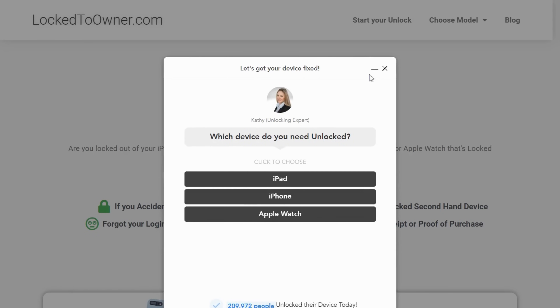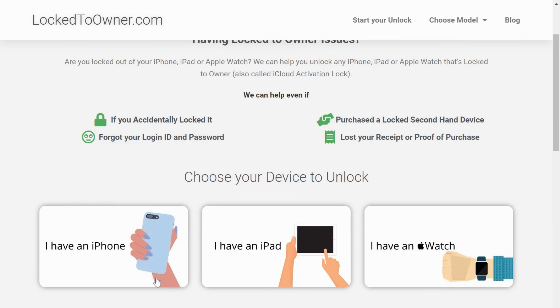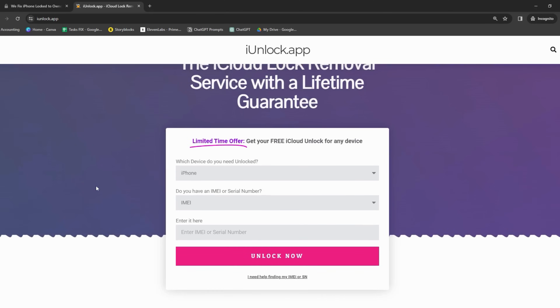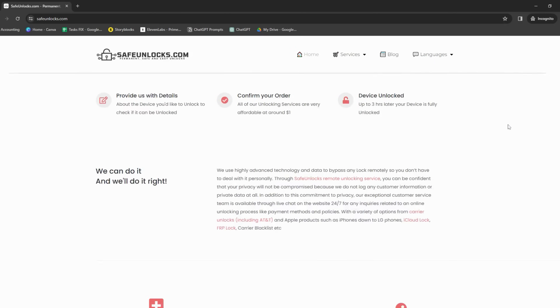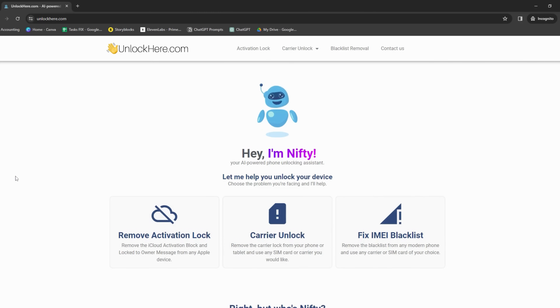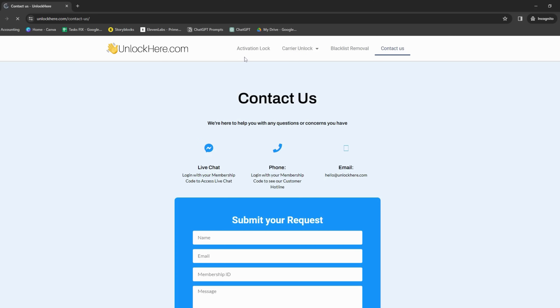Let's explore some helpful services. Let's say you've come across Locked to Owner — this web app offers solutions for those iPhone Locked to Owner issues. It has a pretty intuitive interface and some brilliant features. We've also got the iUnlock app — another great tool to consider, especially if you want something straightforward and user-friendly. Another one on the list is Safe Unlocks, which has built a solid reputation for handling iCloud activation locks, simplifying the process and making it almost effortless. And let's not forget Unlock Here, an AI-powered unlocking web app that combines artificial intelligence with a clear-cut interface to help you resolve your lock issues.